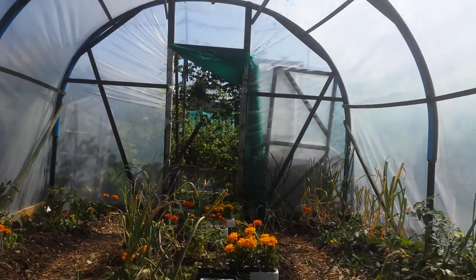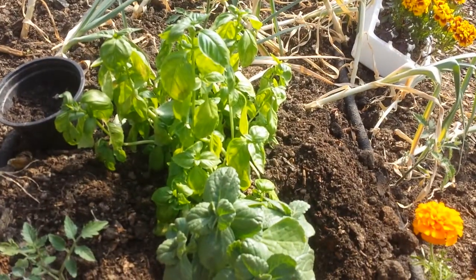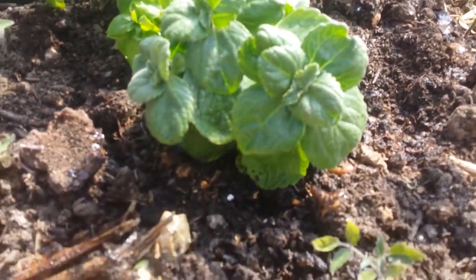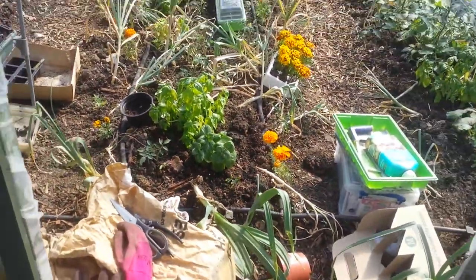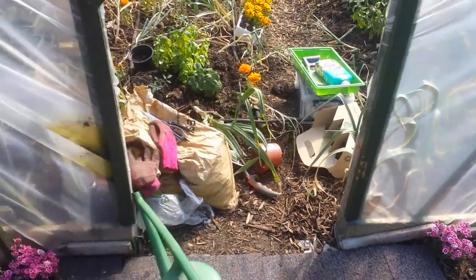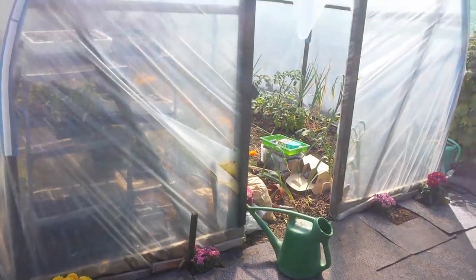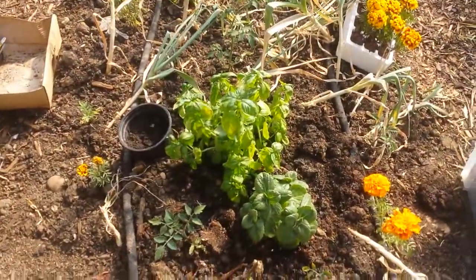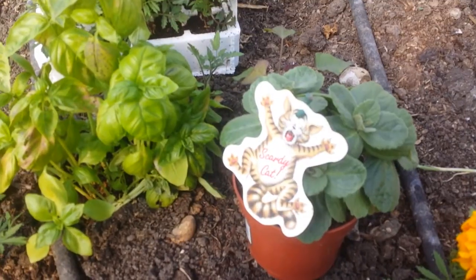I'll put one in this end of the polytunnel and one on the other end. I have now planted this one at this end of the polytunnel, and the other one goes into the far end.